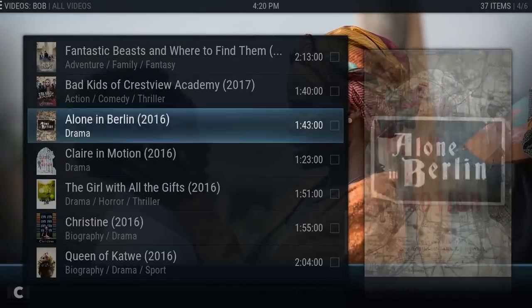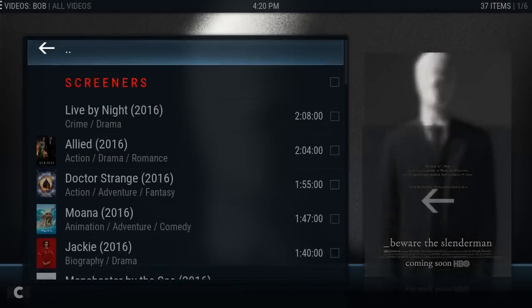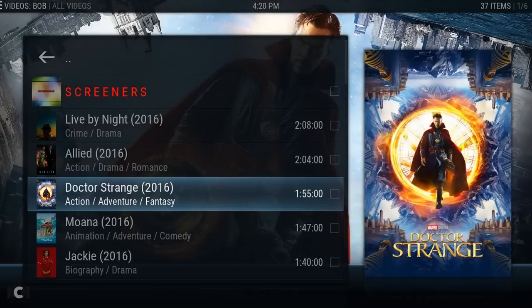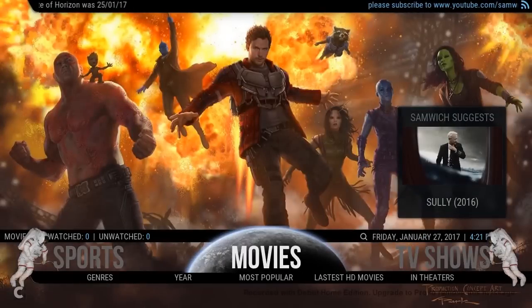If we go down to latest HD movies, this will load up Bob. This is a great little add-on — it gives you all the HD and screener releases so you can just keep up to date with what's coming out and when. I watch a lot of this; I like to watch stuff as soon as it comes out. So Bob for me is a brilliant add-on and that's why it's made it into the main part of movies.